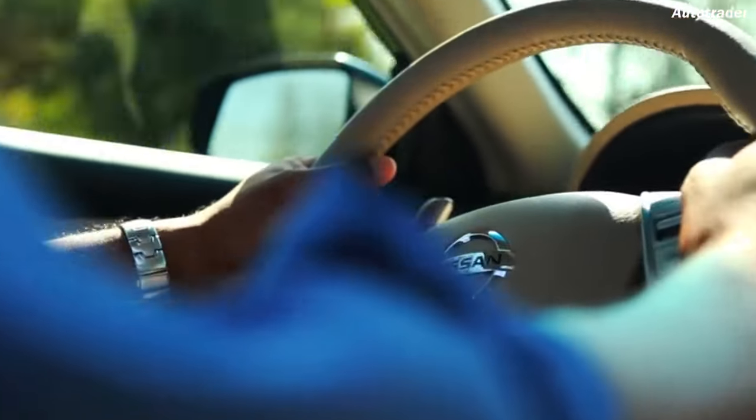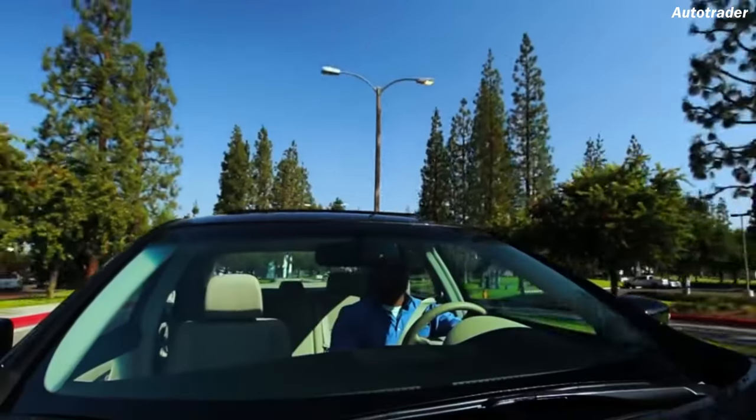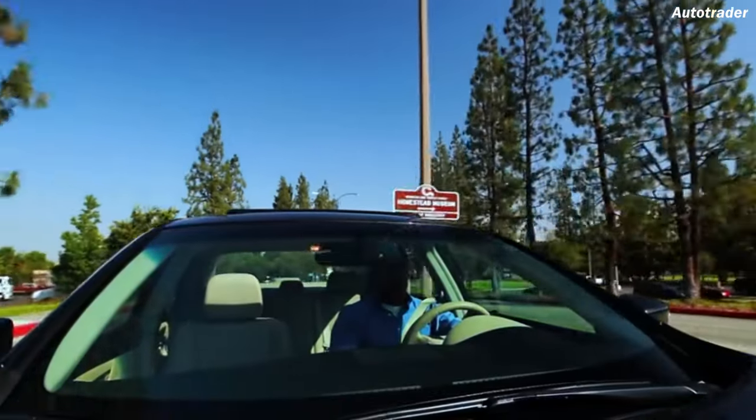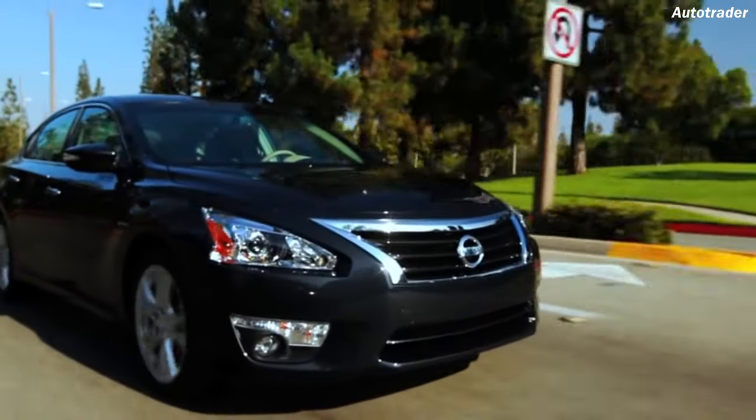So there you go. To avoid regrets, please stay off the cars on this list. But if you have a contrary opinion or experience, please drop a comment in the comment section below. Thanks for watching — see you in the next video. Ciao.